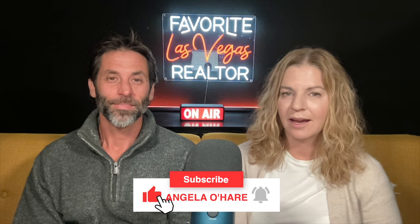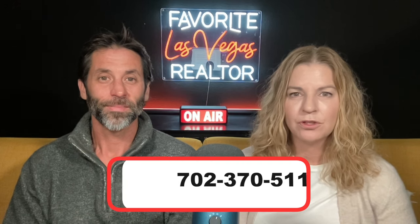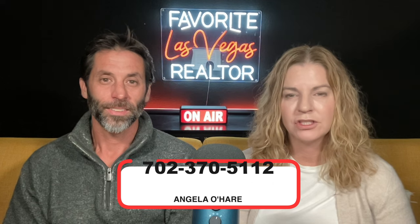I'm Angela O'Hare, your favorite Las Vegas realtor. And I'm Damian, Angela's sidekick. Before we start talking about Rhodes Ranch, make sure you give us some love and hit that like and subscribe button. And if you are thinking about relocating to Las Vegas and buying a home, you can always call me at 702-370-5112.